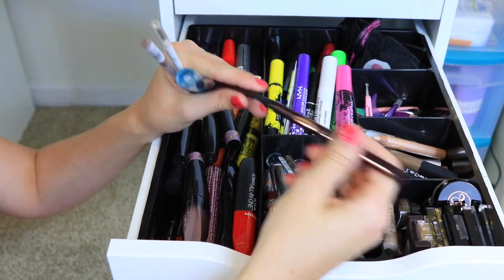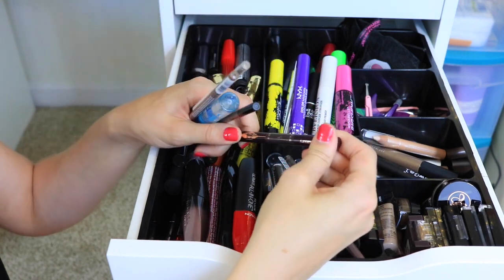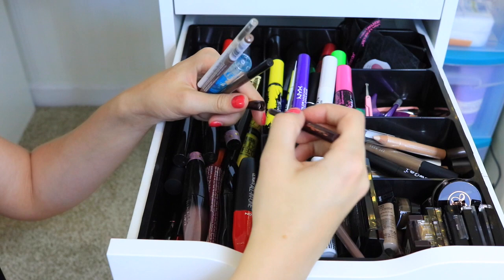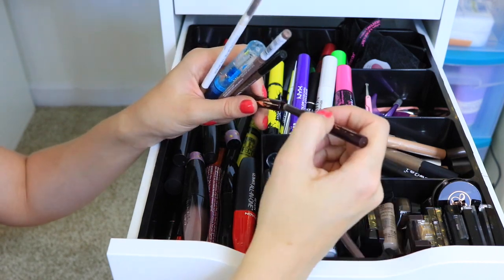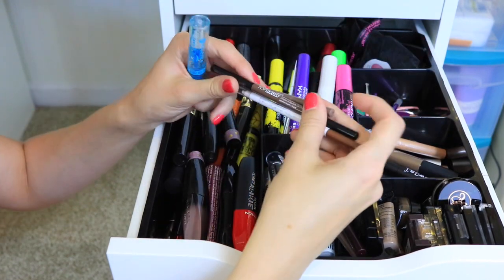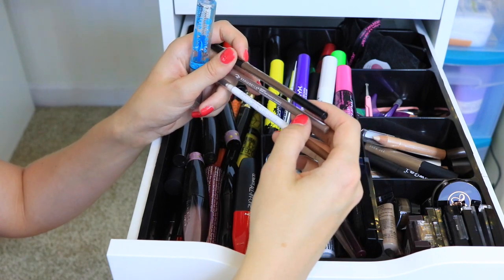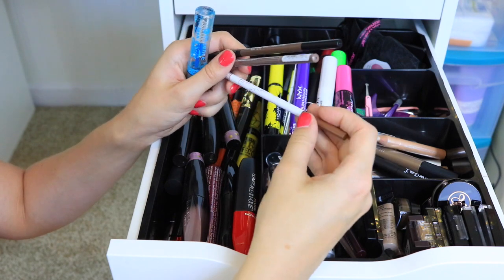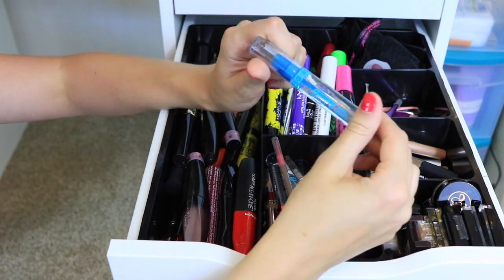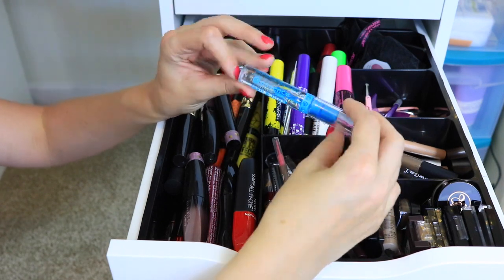The Charlotte Tilbury Brow Lift Pencil also has a highlighter randomly in the middle, which I've never seen in another brow product. I also really love skinny brow pencils because they're extremely easy to work with. I like the Kiss Fine Precision Brow Pencil, the Annabelle Skinny Brow Liner, and the ColourPop Brow Liner — all really great and affordable. And if you've been watching my videos for a long time, you know that the Essence Clear Lash and Brow Gel is one of my holy grail products.